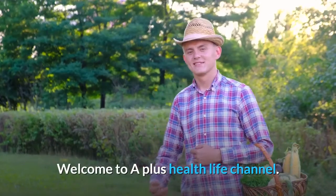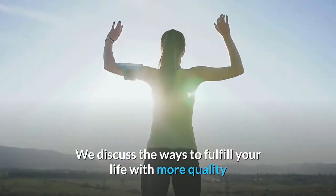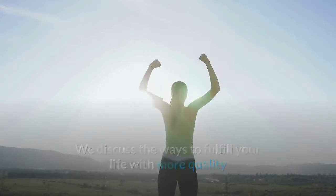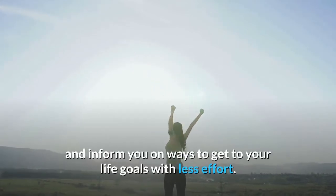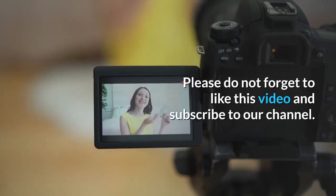Welcome to the A Plus Health Life channel, where we discuss ways to fulfill your life with more quality and inform you on ways to get to your life goals with less effort. Please do not forget to like this video and subscribe to our channel.